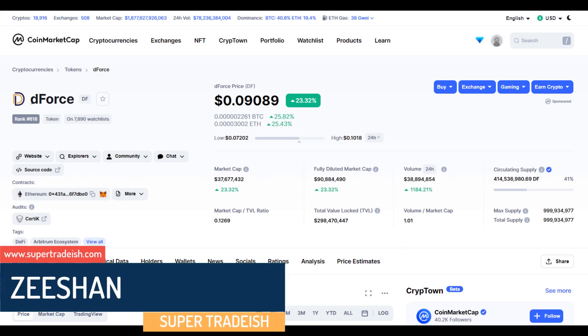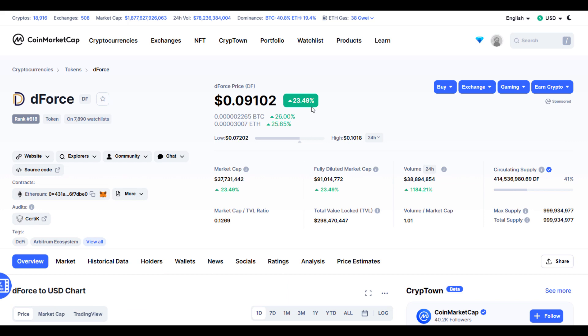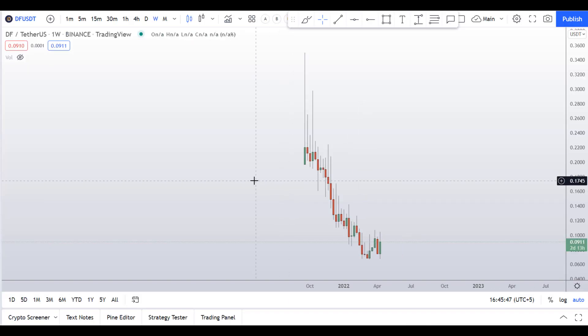In this video I'll talk about DFS — the ticker symbol is DF — and as you can see this coin is up more than 24 percent at the time of recording. But before I do the technical stuff and give you levels and patterns to trade,